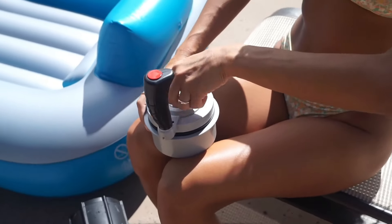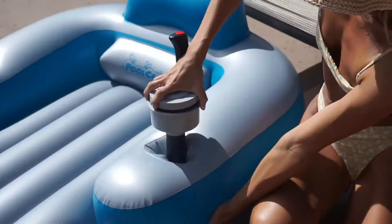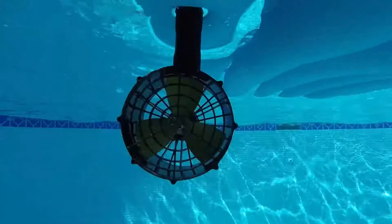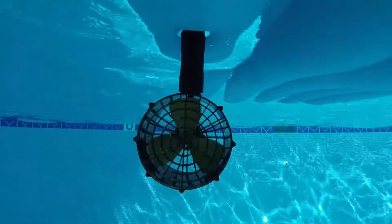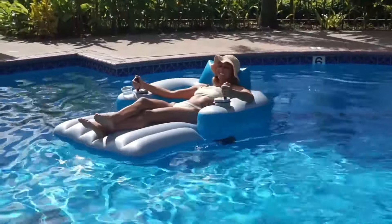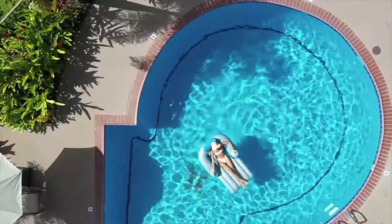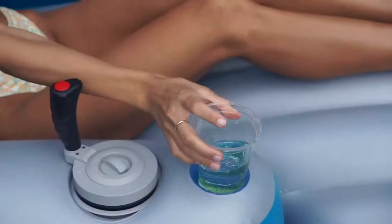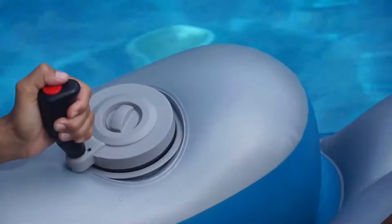This playful yet relaxing float transforms a regular pool day into an adventure. Designed for maximum comfort, the Splash Runner includes a supportive backrest, a built-in cup holder, and a smartphone holder for easy access to your devices while lounging. Made from durable 0.014-inch PVC material, it can support up to 350 pounds, making it suitable for pools, lakes, and other large bodies of water.